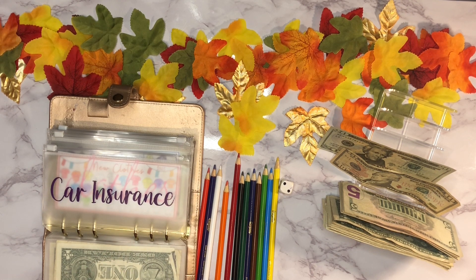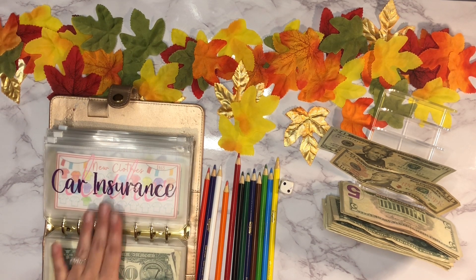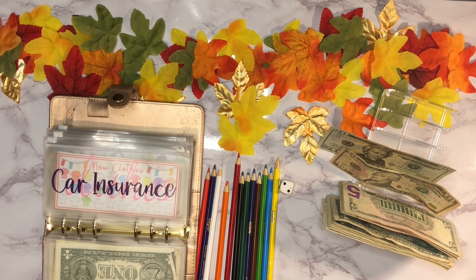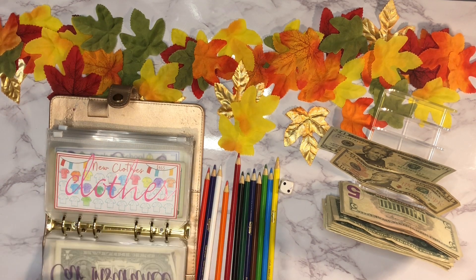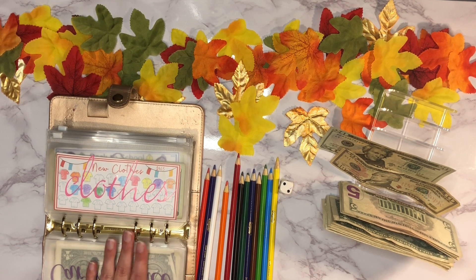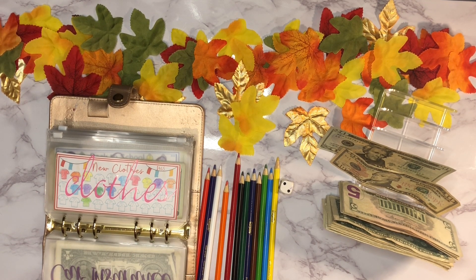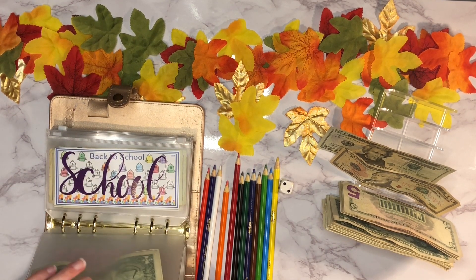Next up is car insurance. I had four hundred dollars in here and our car insurance was six hundred and thirty dollars, so I pulled that money out and paid with our credit card. I still owe about two hundred and thirty-five dollars on that. I'm not going to stuff it this week since I already paid it — I'll probably start stuffing that one again next month.